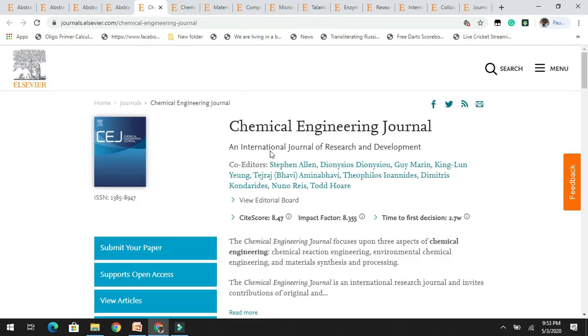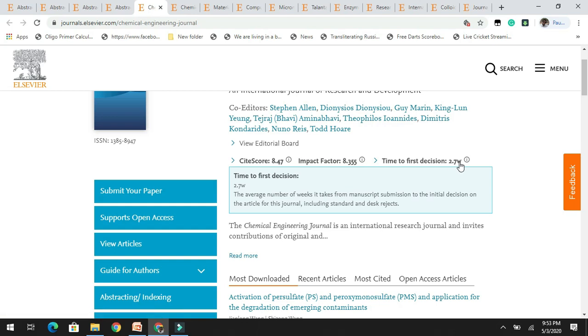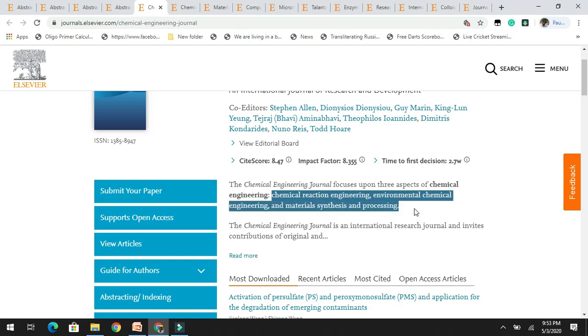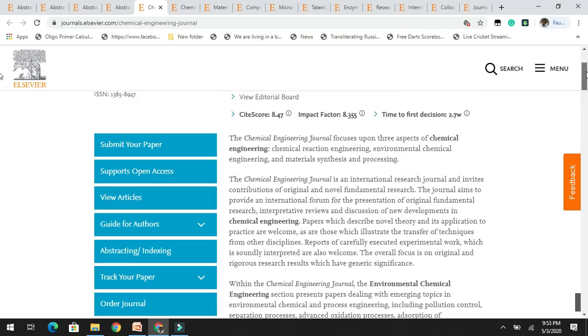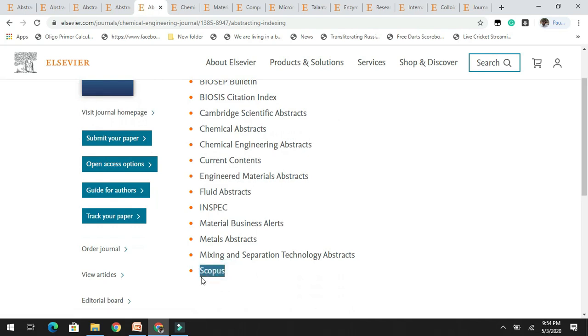Next in the list is the Chemical Engineering Journal, an international journal of research and development, which has a high impact factor of 8.3. The time to first decision is 2.7 weeks — less than a month. It accepts articles related to chemical reaction engineering, environmental chemical engineering, and material synthesis and processing. You can read the complete author's guidelines. It has a very good indexing pattern and is indexed in Scopus.